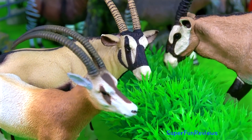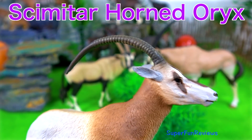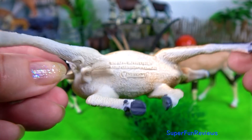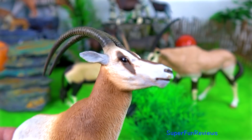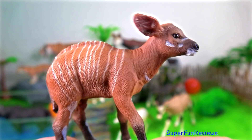Time to feed the oryx. We'll have a closer look at the new scimitar-horned oryx, and a closer look at the bongo calf and adult.